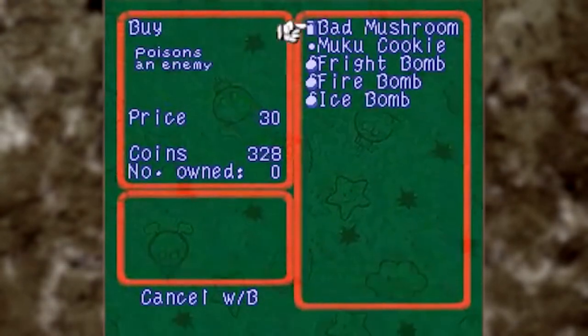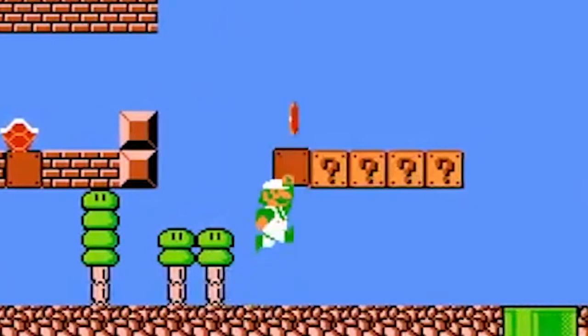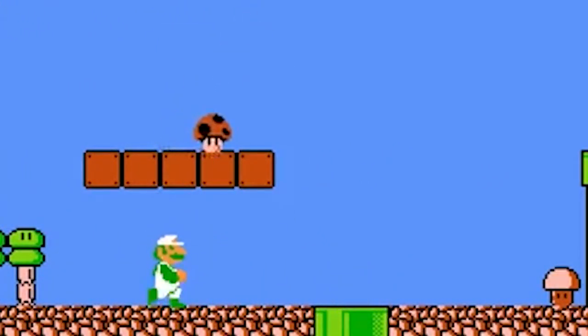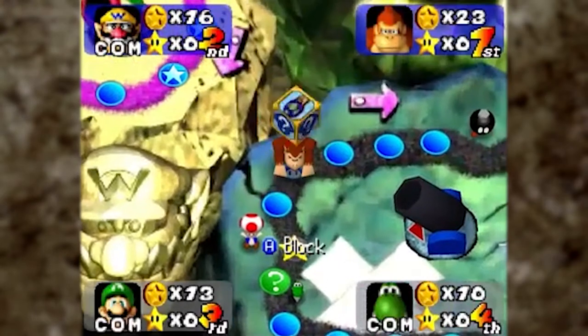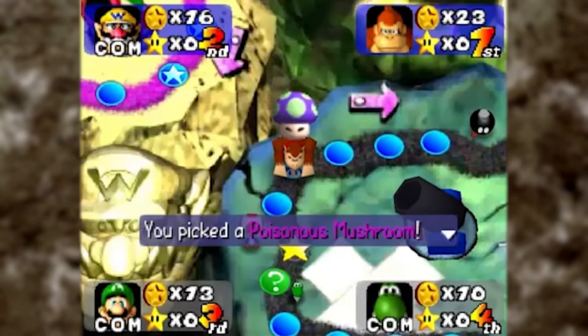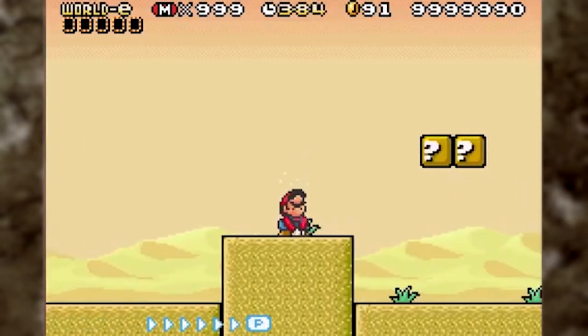The Mario franchise has a large library of recognizable items, and among them is one that tops our list: the Poison Mushroom. First appearing in Super Mario Bros.: The Lost Levels, the Poison Mushroom is a purple version of the iconic red and white mushroom. However, this darker rendition has the opposite effect, in that it powers down Mario by shrinking or instantly killing him. This is one mushroom you want to avoid.